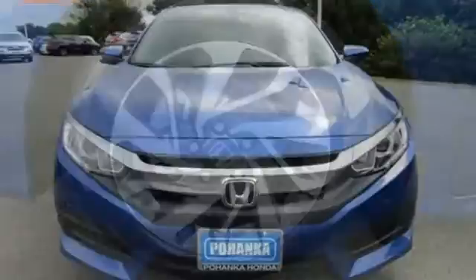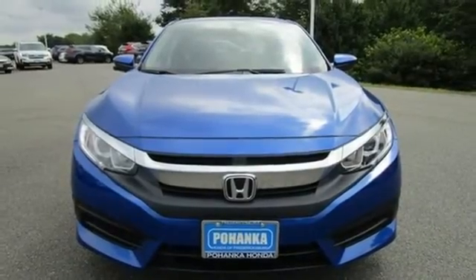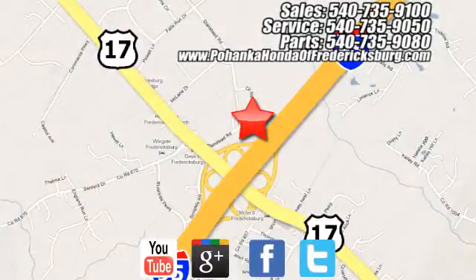Someone is going to drive this fantastic vehicle off the lot — it should be you. Test drive it today. Pohenka Honda of Fredericksburg is a great place to buy a car, conveniently located at 60 South Gateway Drive in Fredericksburg.